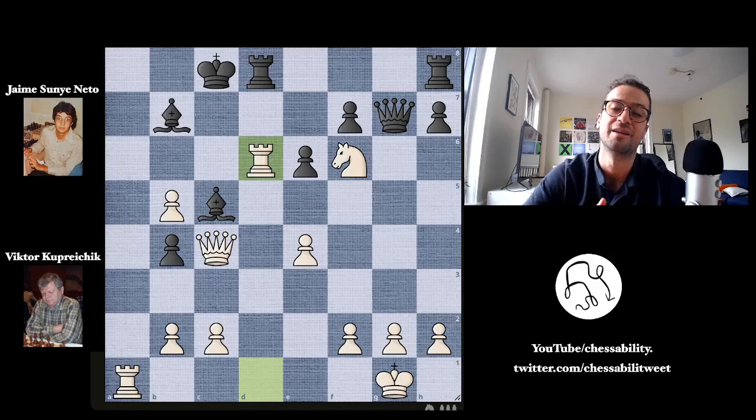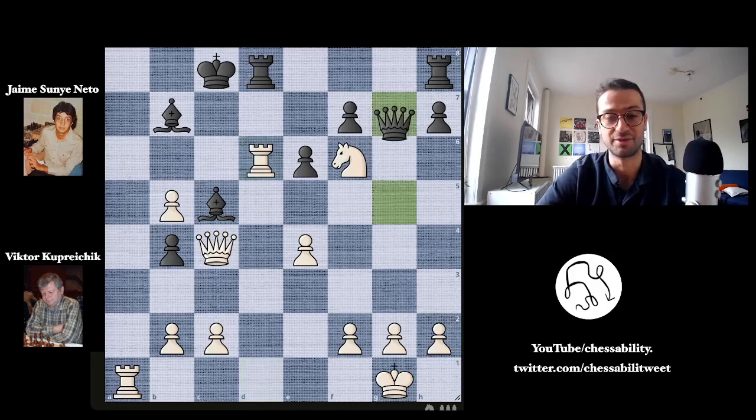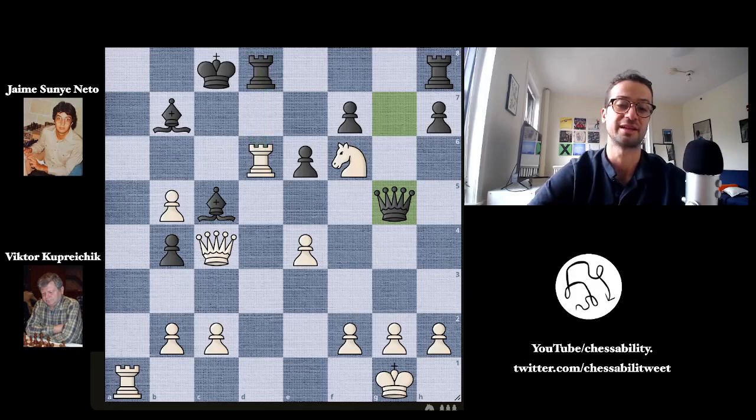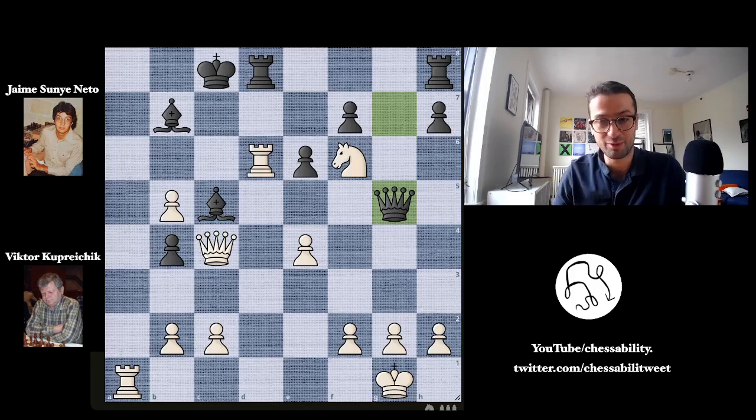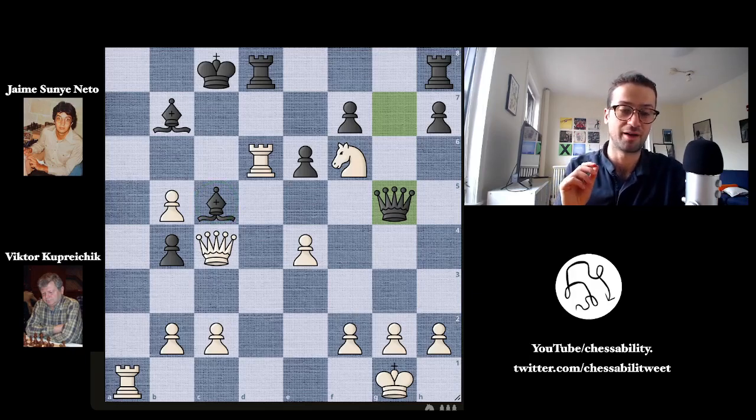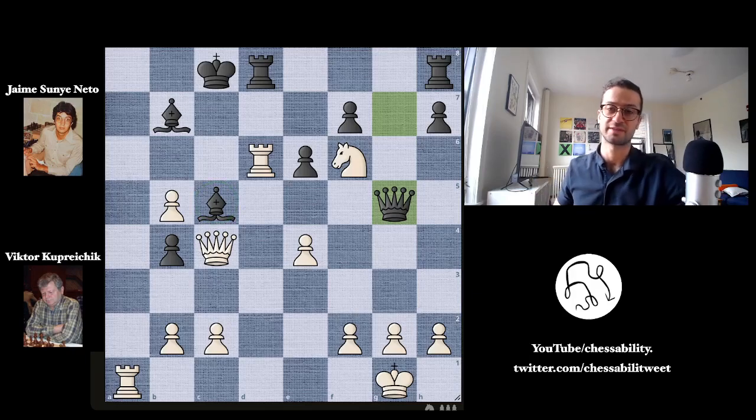Nito ignores this rook sacrifice because he understands how important it is to protect the bishop, and plays queen to g5. But now for the second move in a row, see if you can find the move that Viktor played with the same goal in mind — this bishop must fall. See if you can figure out how Viktor makes it fall.